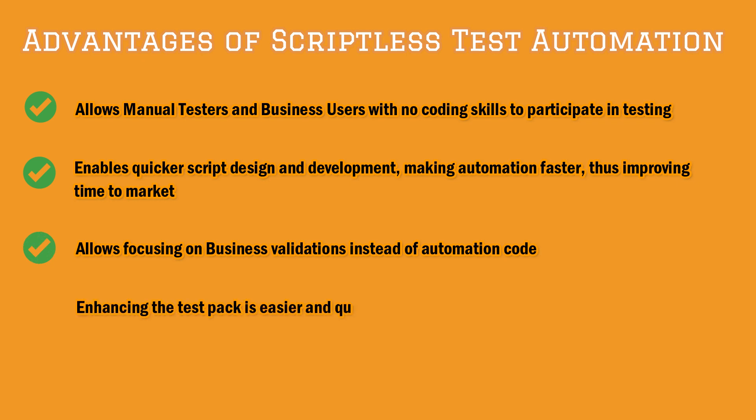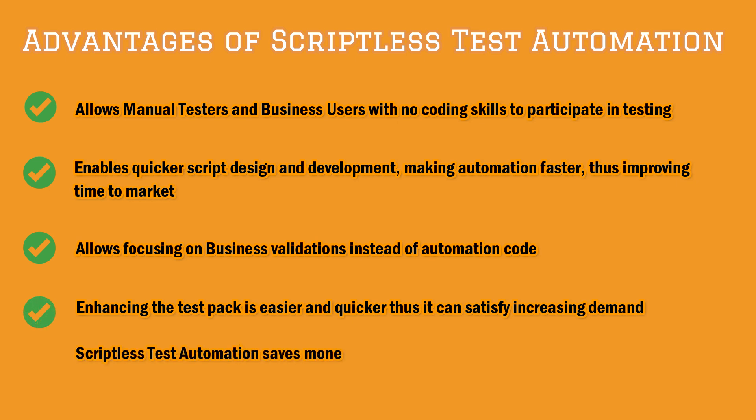The maintenance becomes super simple and super fast. Thus, we can keep enhancing our test automation coverage. With all the money that this saves, existing resources can be upskilled.